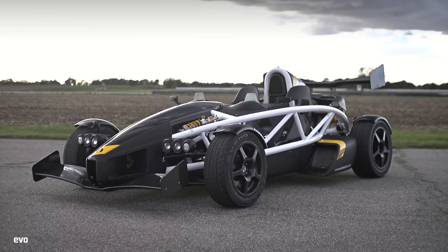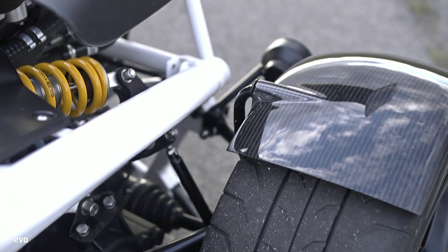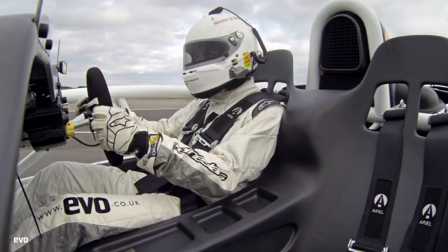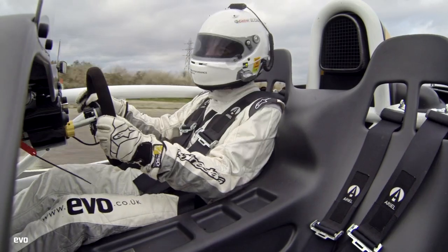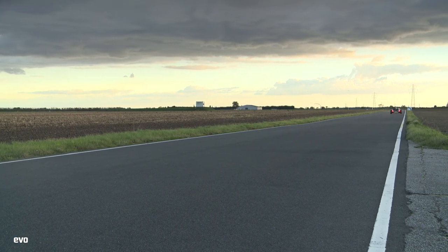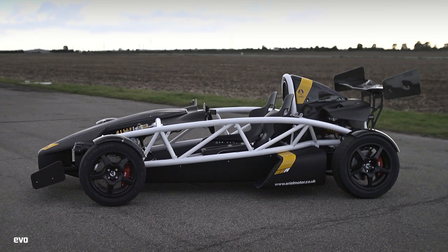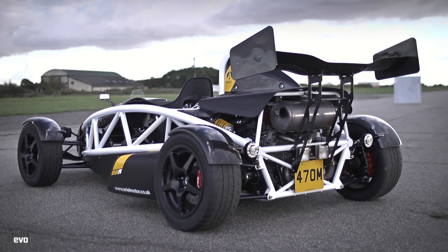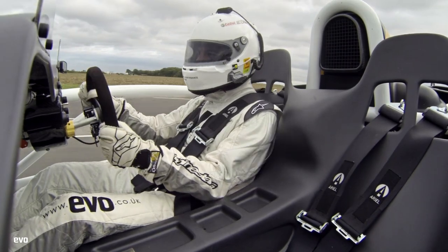Another lightweight two-seater is next, only this one doesn't have a roof, windows, or any bodywork. This is the Atom 3.5R, and I just love these things. The two-litre, charge-cooled, supercharged engine now has 350 horsepower. The performance of this car is mental. It's got Öhlins dampers, a Sadev six-speed sequential pneumatic box. It's a much more serious thing with more weight and more bite to everything.